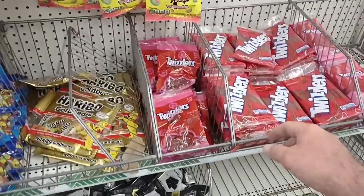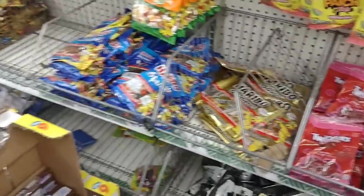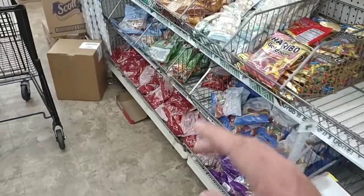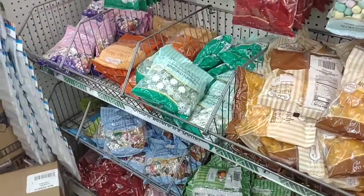Somebody was looking for Twizzlers — they've got them here. I looked at Kroger the other day and there were no Twizzlers. So if you like Twizzlers and you see them, you may want to buy up one or two. I don't know what's going on, but a couple stores haven't had them.